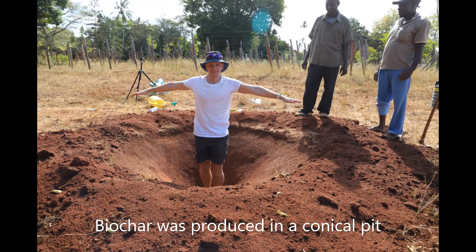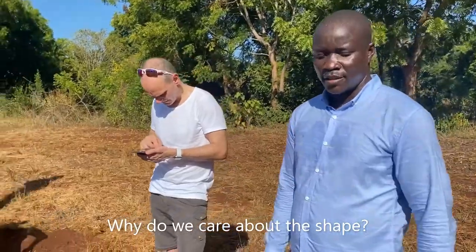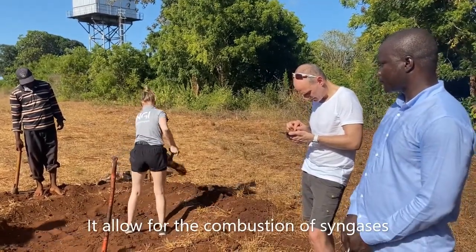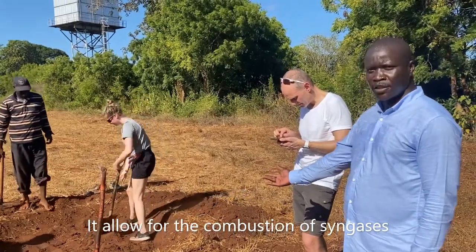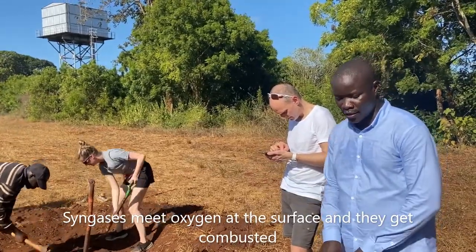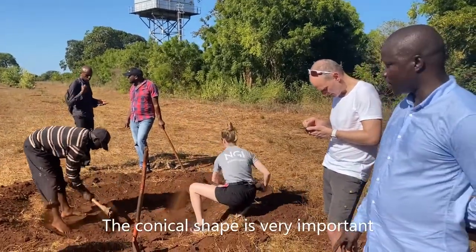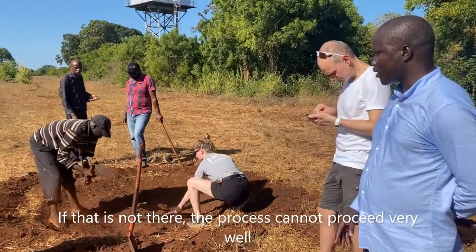Biochar was produced in a conical pit following the method called Kon Tiki Flame Curtain. Why do we care about the shape? The shape is very important to allow free movement of air. It allows for the combustion of the syngas as it emerges and meets oxygen just at the surface. The syngas gets combusted and keeps the flame on the surface. So the conical shape in particular is very important — if that is not there, then the process cannot proceed very well.